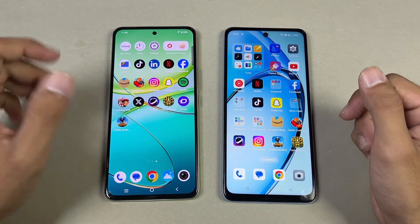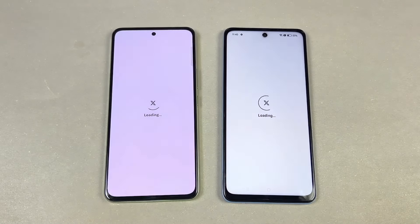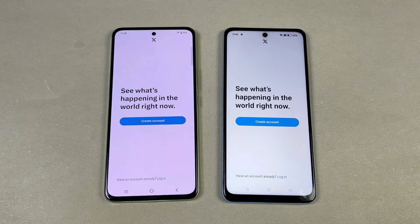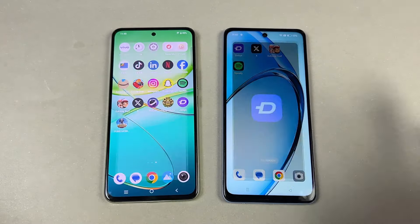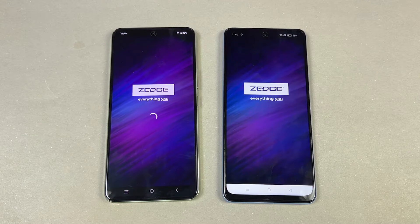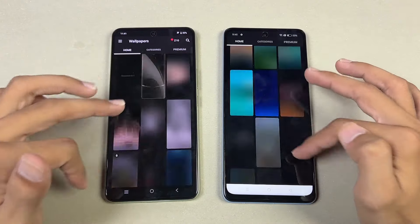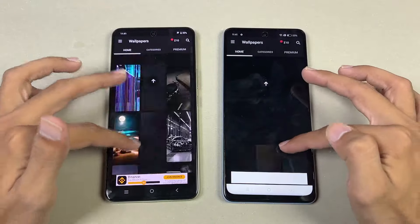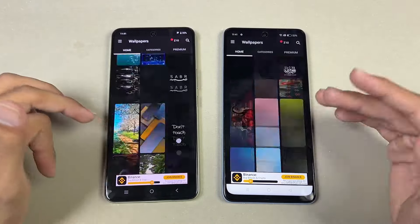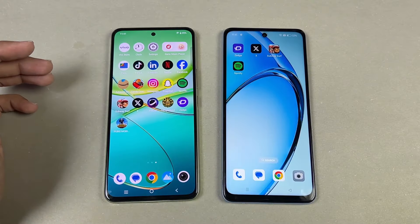Let's open X — that one opens at the same time. Now Zedge, which opens slightly faster on the Vivo Y100. Scrolling in that app, the 120Hz on the Vivo is more stable, while 90Hz on the Oppo A60 is not that stable.